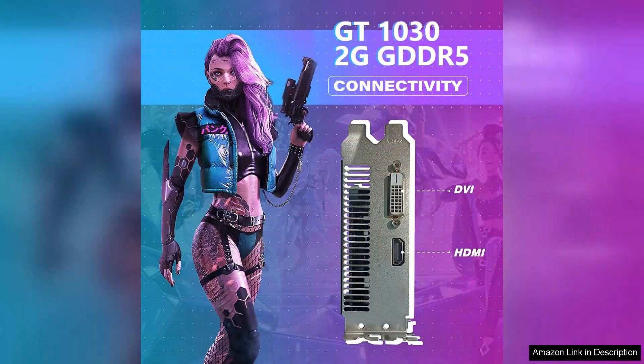In summary, the HBRGB gaming desktop computer is a fantastic choice for those looking for a balance of performance and aesthetics without breaking the bank. It's ideal for entry-level gamers and everyday users who appreciate a touch of flair in their tech.